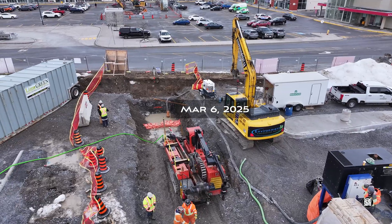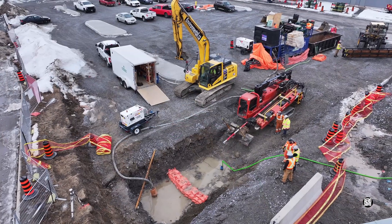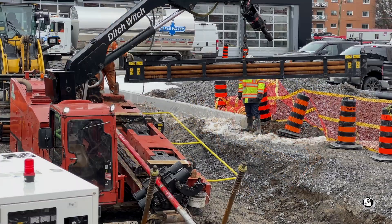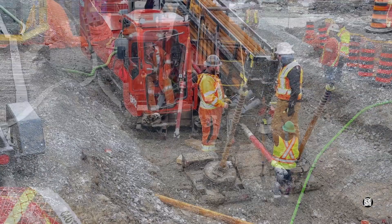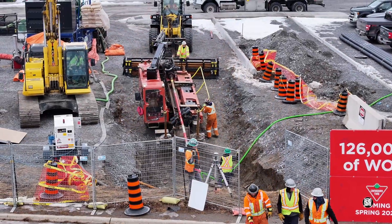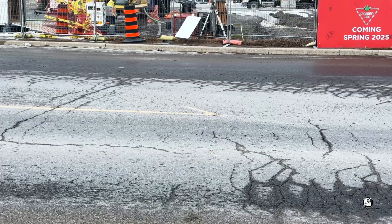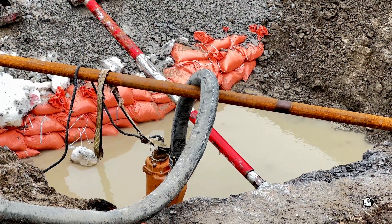By Thursday, everything's in place to begin. Rods to drive the cutting head are lifted into place. It's critical to measure up and get alignments absolutely correct. Then it's time to advance the drill.